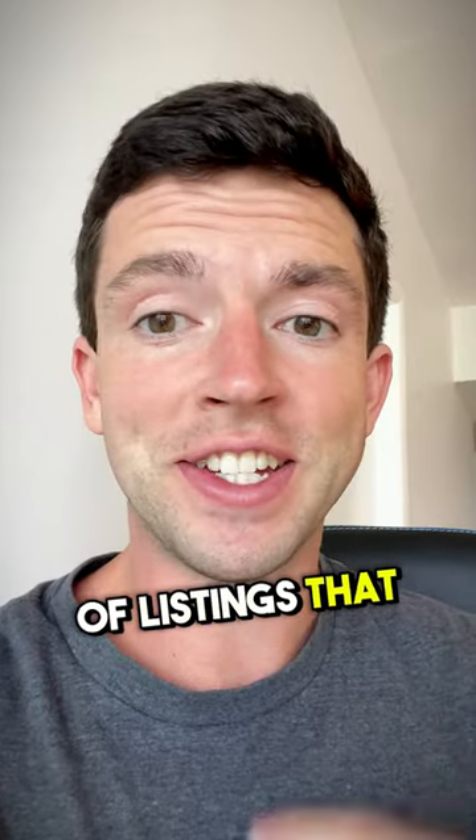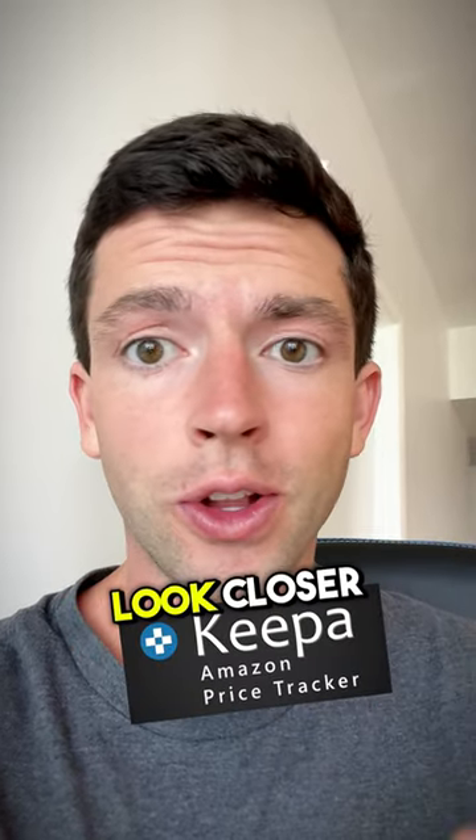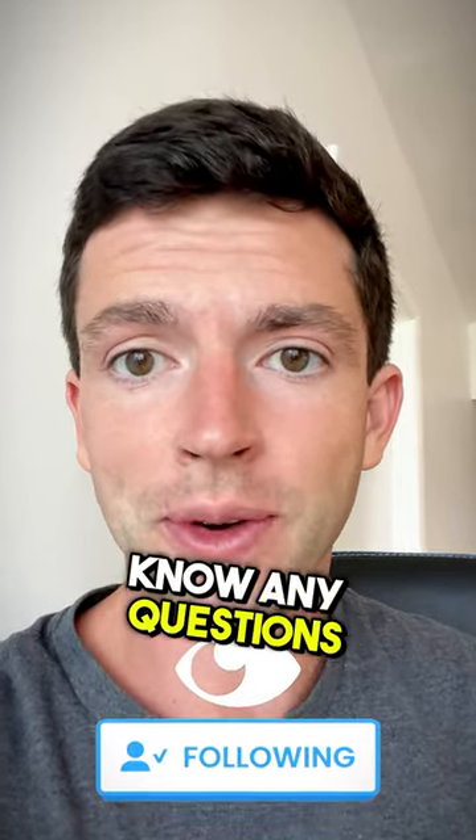Don't be afraid of listings that don't have a buy box or have a high sales rank. Take a look at the Seller app and Keepa data and look closer. Follow for more and let me know any questions.